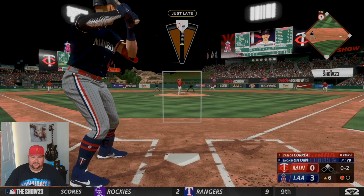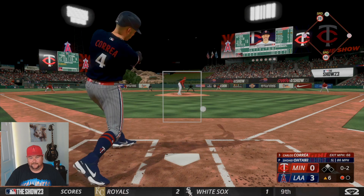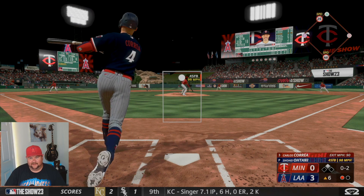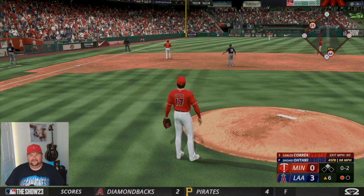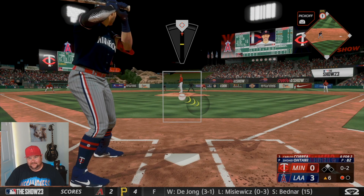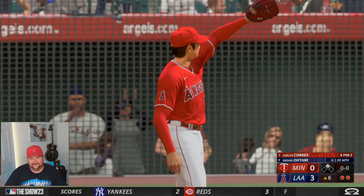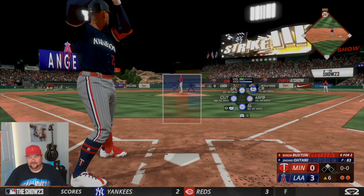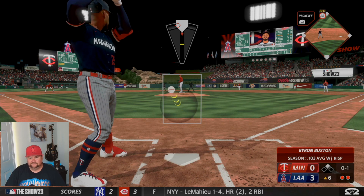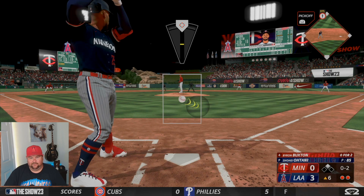I'm a Shohei Otani fan — this dude got me sold. I've seen it in real life. I actually got to hear the thunder off his bat in the right field seating area, just to the right of the MLB The Show 23 sign. He has me sold — I truly believe that when he's done, said and done, he probably will be the best baseball player we've ever seen put on a uniform.